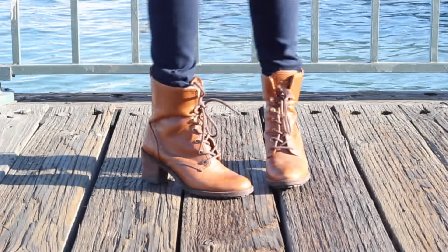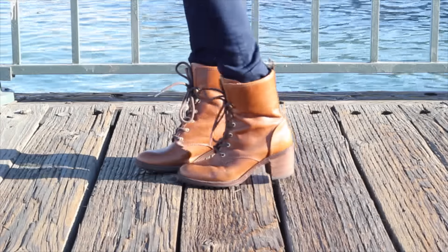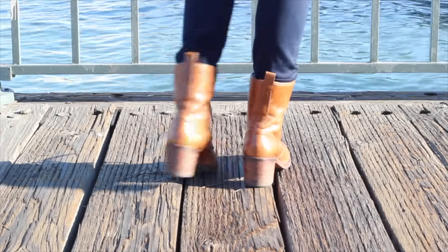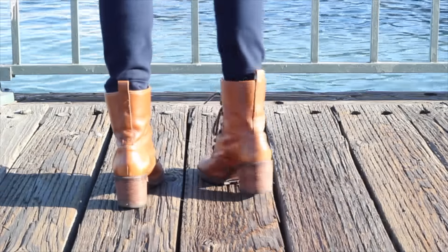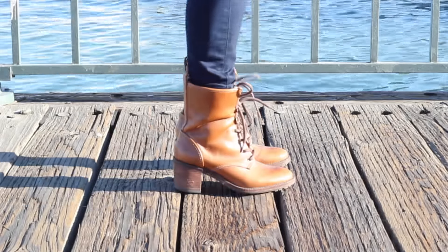These Hunter lace-up boots are really great because they're not only comfortable but they have fleece inside which keeps you nice and warm. They have this overall rugged look which I love wearing and pairing with plaid tops.